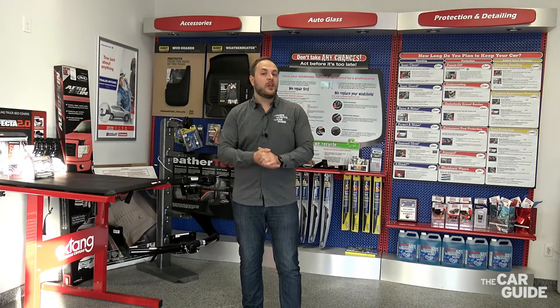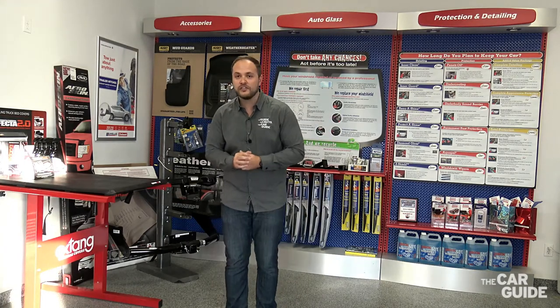Hi everyone, today we're at UniGlass Plus ZBART in Brantford, Ontario. We're here to speak to you about rust proofing. It's that time of the year again where you need to protect your vehicle against the harshness of winter.